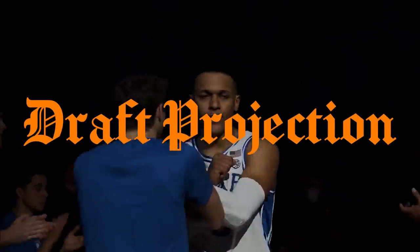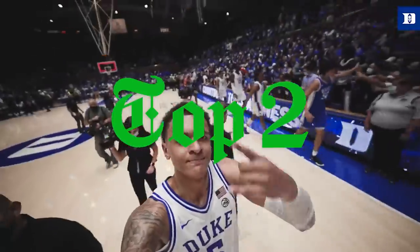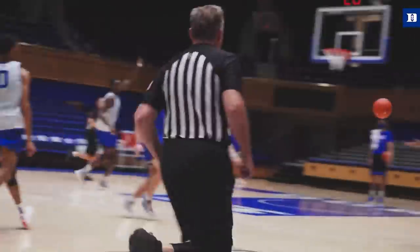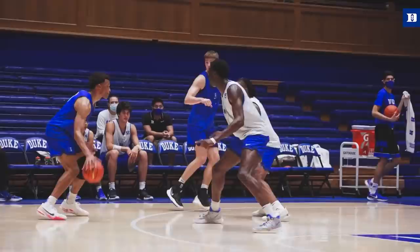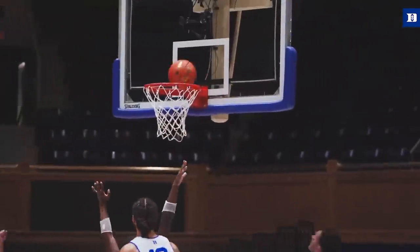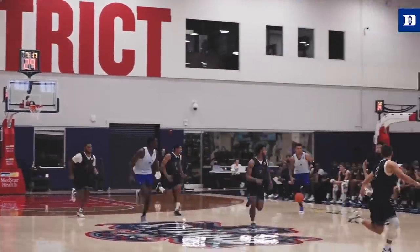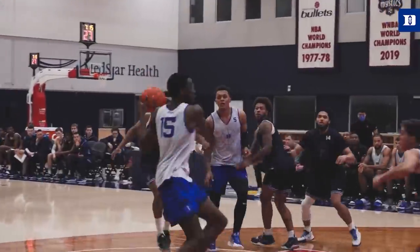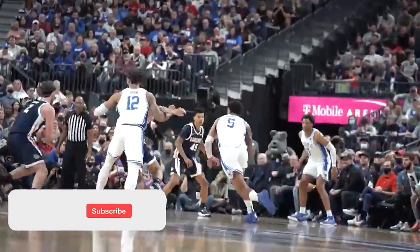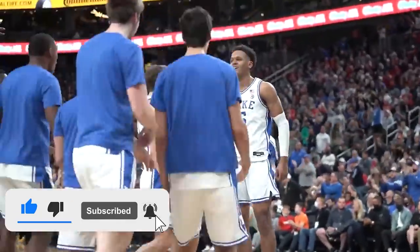I think it's safe to put Paolo Banchero in easy top-two contention for the 2022 draft. Right now he's my number one player, and while things could definitely change, I don't see many scenarios where he's not at least a top-three pick next June, for many of the reasons we talked about in this video. I appreciate you guys for watching — I expect to do a few more of these covering some of the other top and most interesting players in the class, so keep it locked if you're ready for it. If you enjoyed this video, be sure to leave a like, subscribe if you're new, and comment down below what you think of Paolo's game.